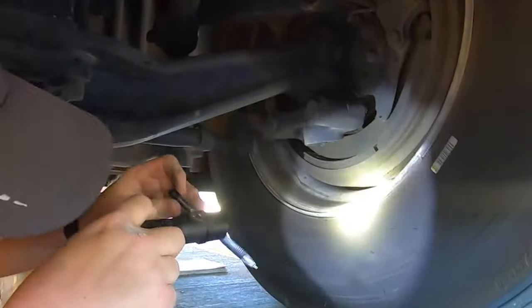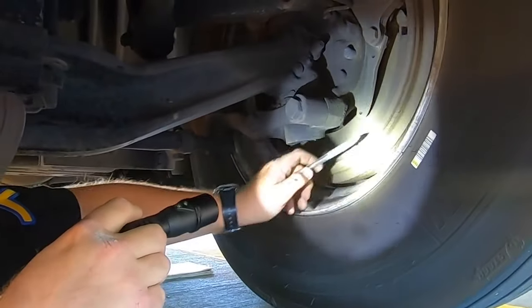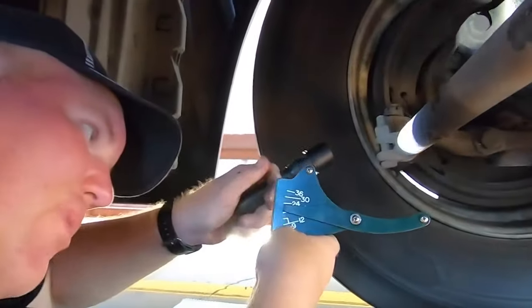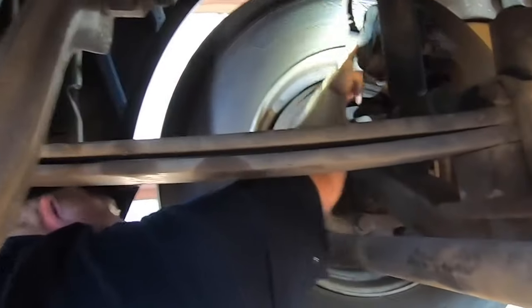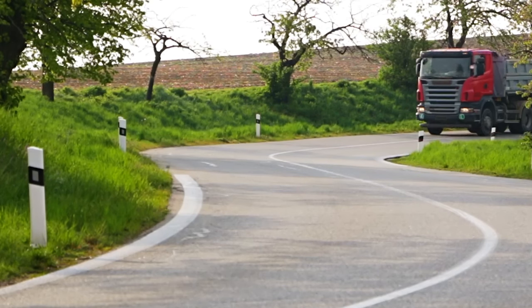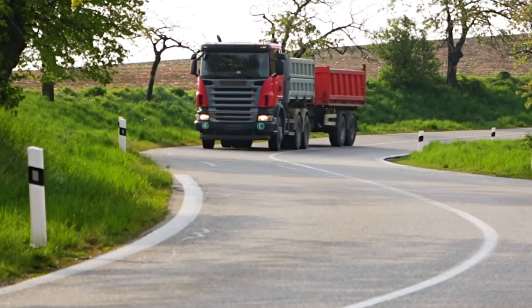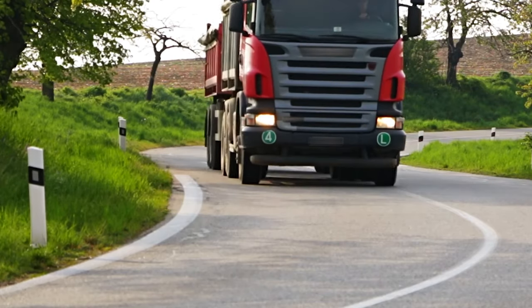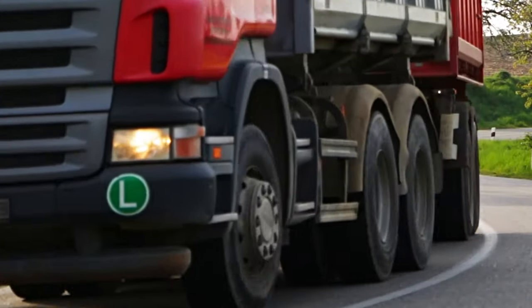Another benefit of using a retarder is that it helps extend the service life of the primary braking system. As friction brakes are utilized less frequently, they experience less wear and tear, leading to longer-lasting components. Moreover, many heavy vehicles have air-actuated brakes, and retarders help conserve air pressure, which is essential for these braking systems to function effectively.